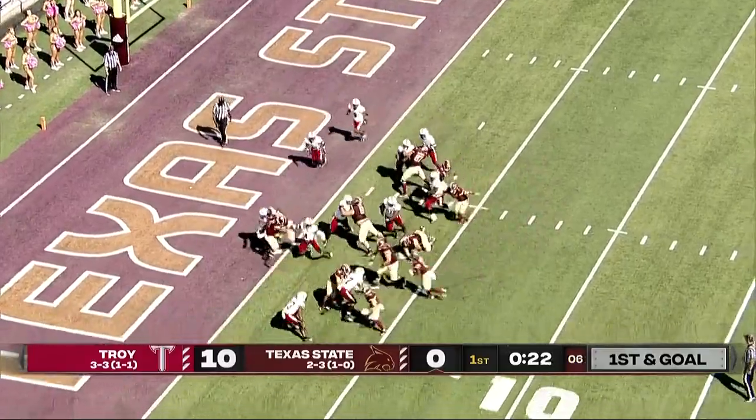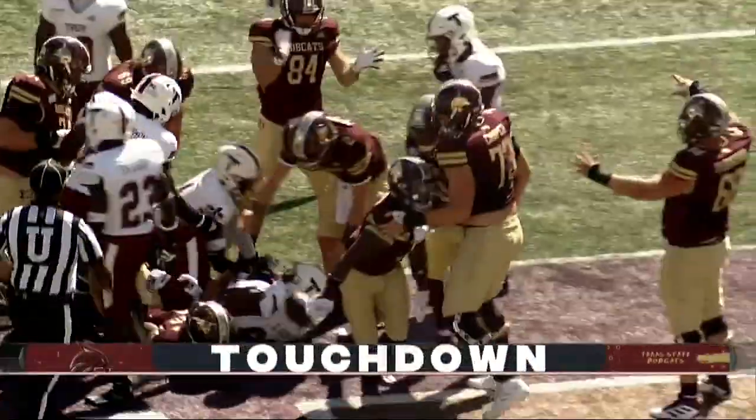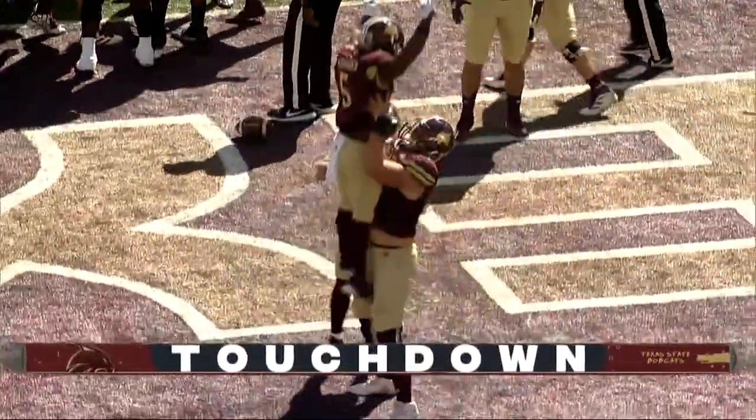And this is a direct snap. Sturges for the end zone for the touchdown. Texas State capitalizes off the blocked punt.